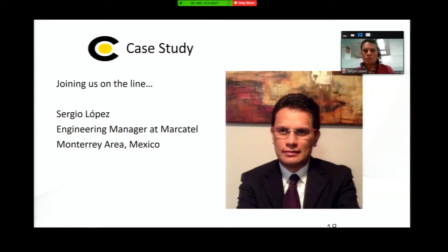That's where I want to transition the presentation over to Sergio. Sergio is the engineering manager at Mocatel and is responsible for their network. Sergio, let's make sure everybody can hear you first.